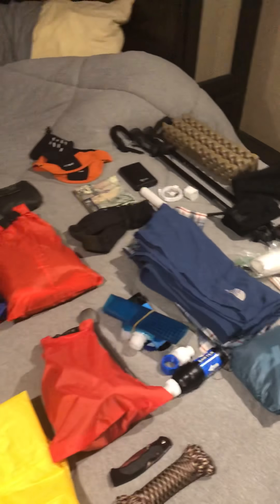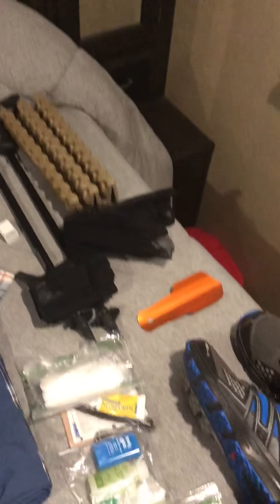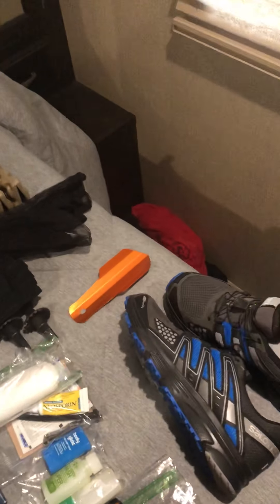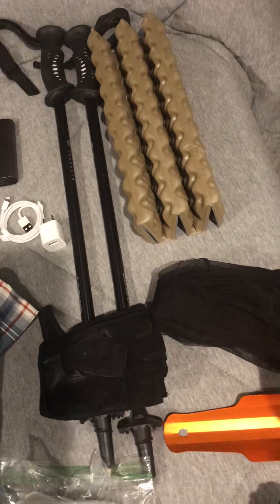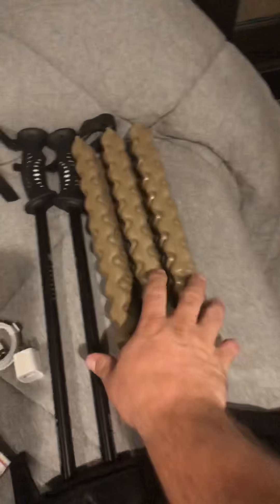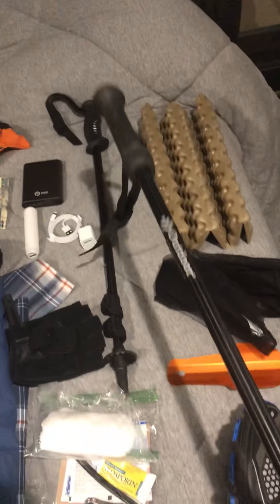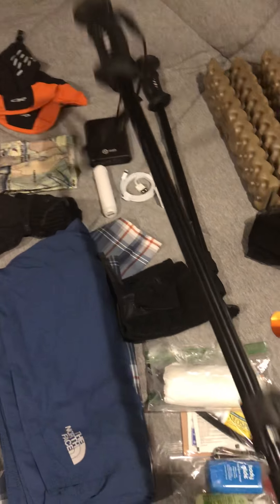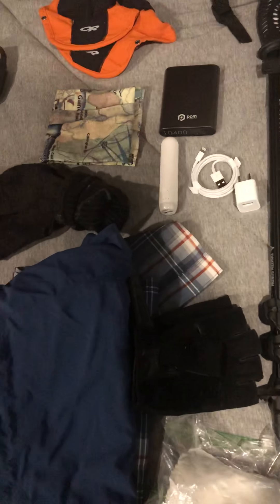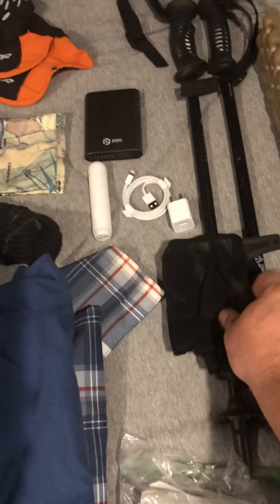Here's all my gear laid out. Starting on the right, I have Salomon X Mission 3s — pretty good from what I've used and read about them. A spade, of course, weighs next to nothing. A head net just in case there are still some bugs up north, hopefully gone by the time I get there. I've got the ZPacks deuce, of course. Trekking poles — believe it or not, these are Walmart. I've been using them for a year, they're really comfortable and only weigh a pound three ounces together. If they die on me I'll get better ones, but they've been working great. A pair of gloves to save my hands.